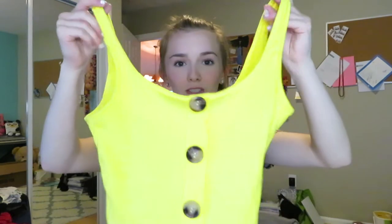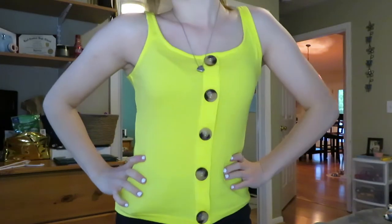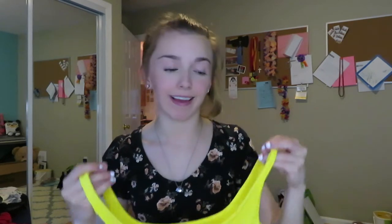This next thing — literally just the color of it makes me so happy. It's this cute yellow tank top with brown buttons down the middle. Yellow is like one of my favorite colors, so when I saw it — they have this shirt in a bunch of different colors on the website — but when I saw it in yellow I was like, oh yeah, I gotta get that. It's just so pretty and bright, it just makes you happy looking at it.